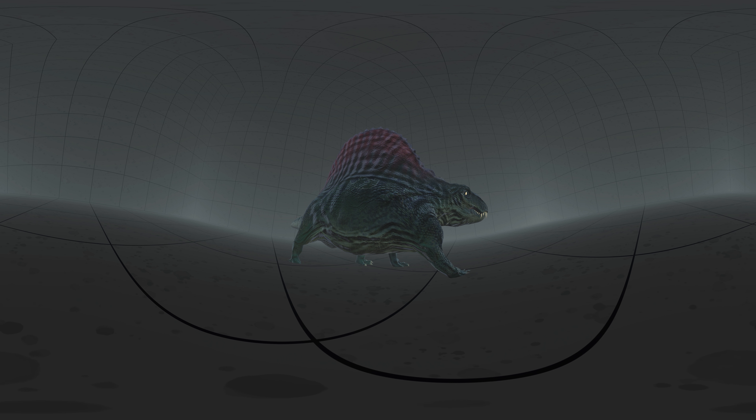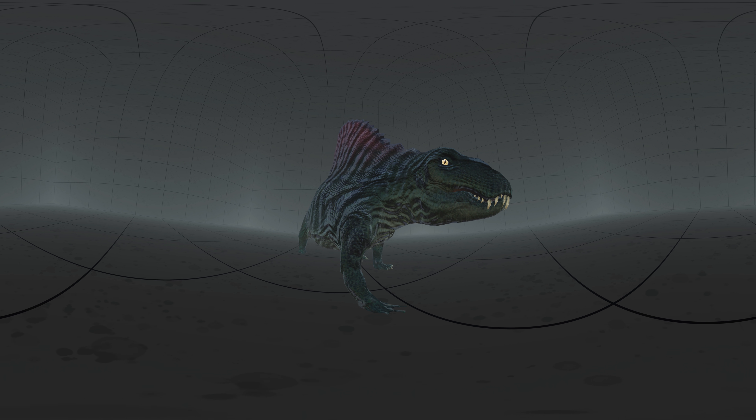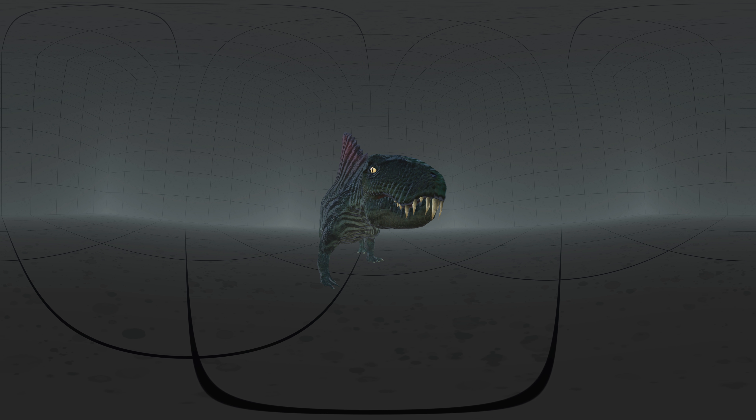Dimetrodon is often mistaken for a dinosaur, but it became extinct some 40 million years before the first appearance of dinosaurs. Reptile-like in appearance and physiology, Dimetrodon is nevertheless more closely related to mammals than to modern reptiles.